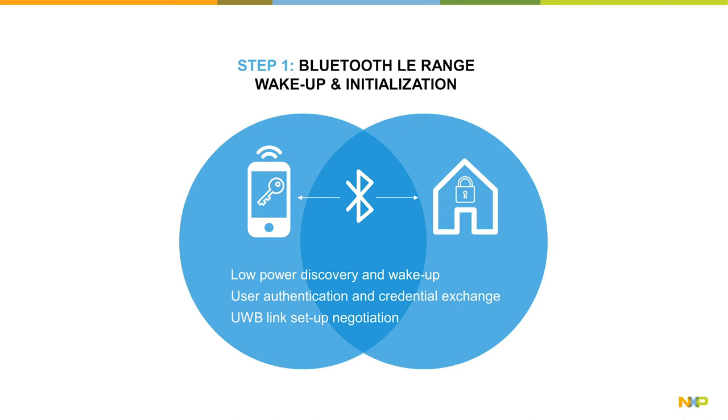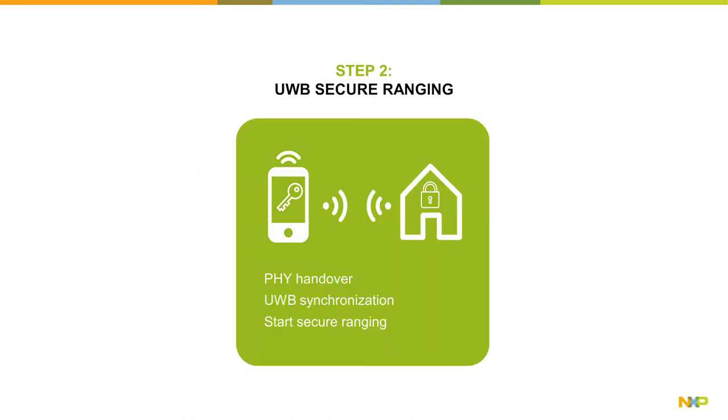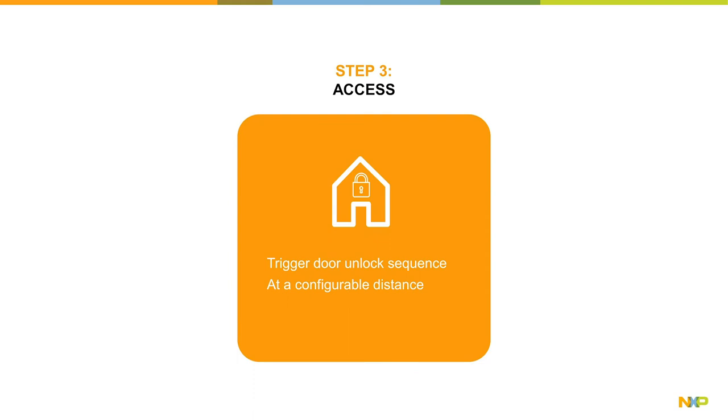Now the mobile device and Smart Lock are associated and have validated credentials. Then a secure UWB ranging session is initiated, measuring the distance and angle of arrival between the mobile device and the Smart Lock. This UWB ranging session uses on both ends the session key that was derived in the previous step. Once the threshold distance is reached, the Smart Lock will trigger an unlock action for the person to enter.